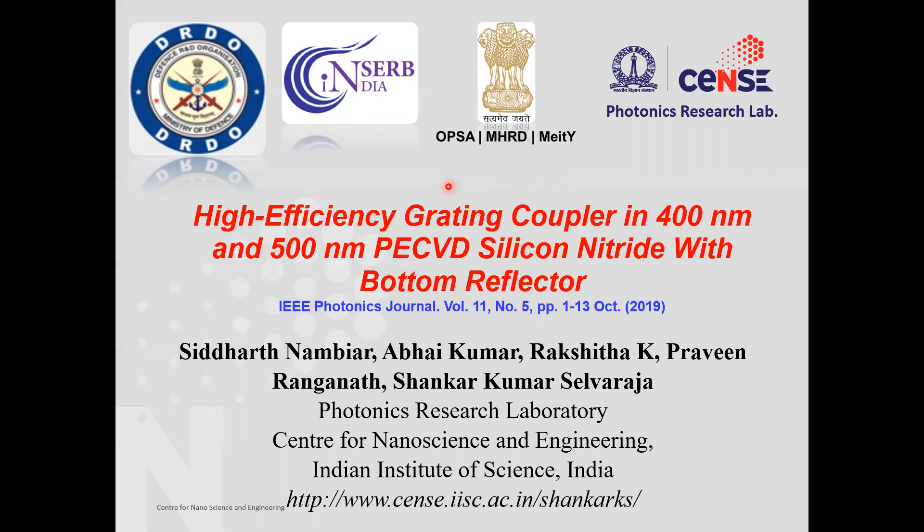Hello everyone, my name is Siddharth and I will be speaking about an article on high efficiency grating coupler in 400 nanometer and 500 nanometer PECVD silicon nitride with bottom reflector. This work along with my colleagues was done at the Photonics Research Laboratory under Professor Shankar Kumar Selvaraja at the Center for Nanoscience and Engineering at Indian Institute of Science.